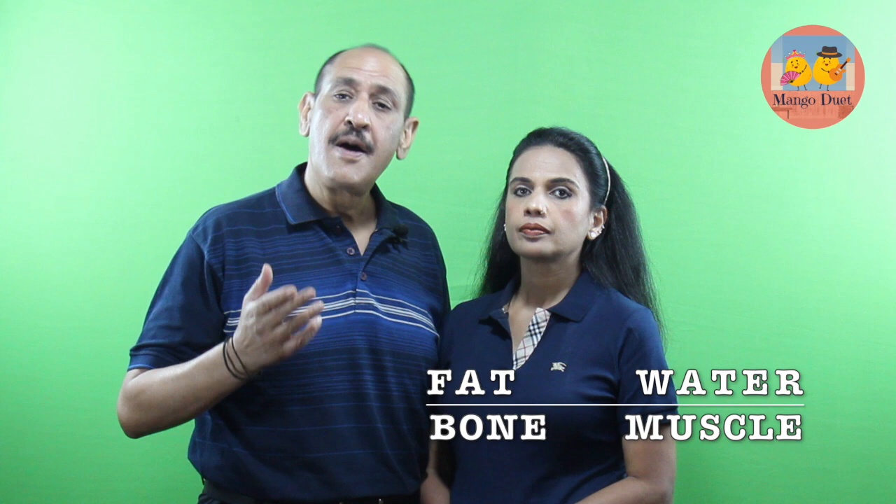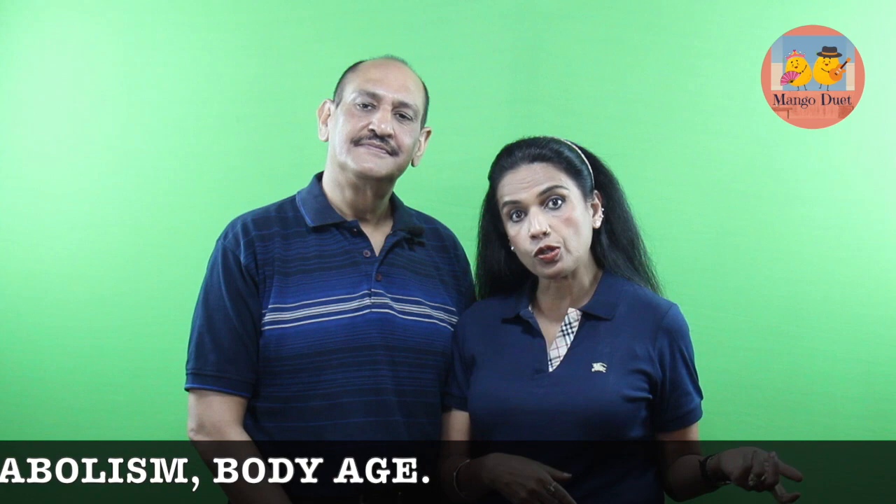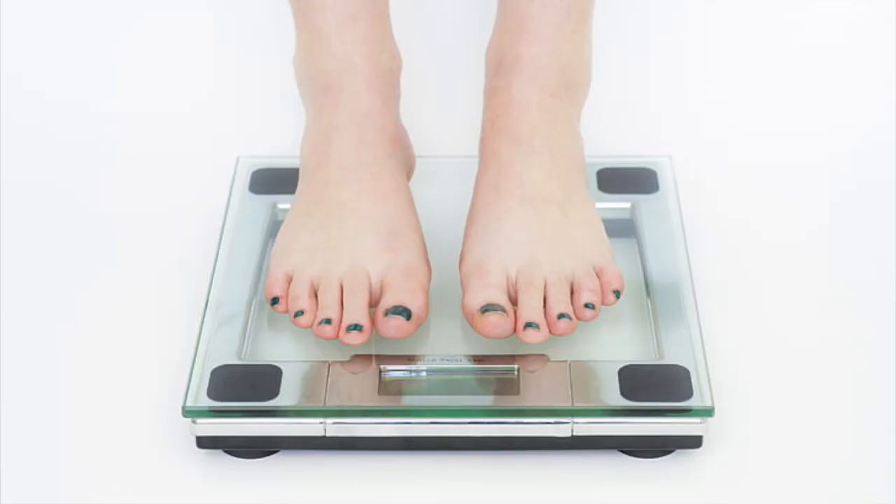Our body composition is the measure of the percentage of fat, water, bone, and muscle in our body. We must regularly measure these to ensure our overall health. These can be easily monitored at home using a body composition scale, which tells us our weight, BMI, visceral fat, fat percentage, muscle, resting metabolism, and also our relative body age.